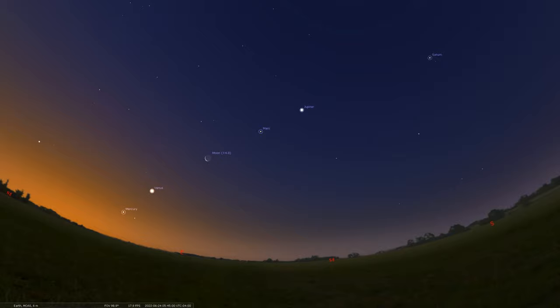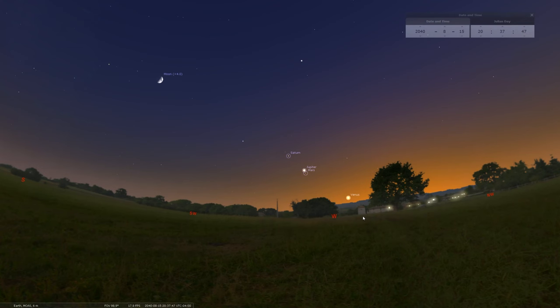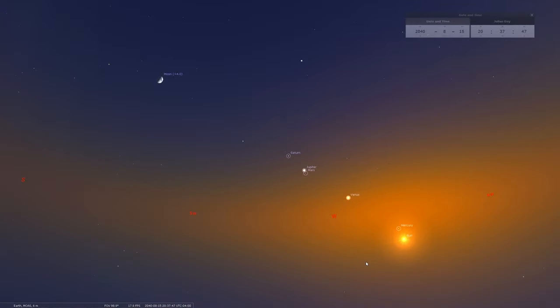It doesn't happen all too often to have this many planets at one time and also lined up correctly in order. For a similar lineup of planets like we have here in 2022, you have to wait 18 years — until August of 2040. In Stellarium set to that day in 2040, instead of the planets being in the early morning as they are now, this will be in the evening sky looking towards the west, and the planets will be pretty close to each other — Venus, Mars, Jupiter, and Saturn all gathered closely. However, that lineup may not be as good because Mercury is below the horizon or very hard to see due to proximity to the sun.